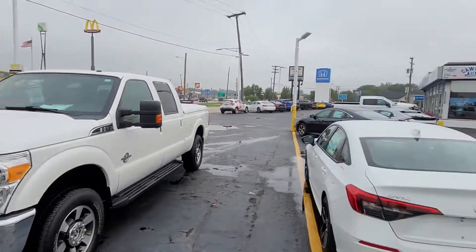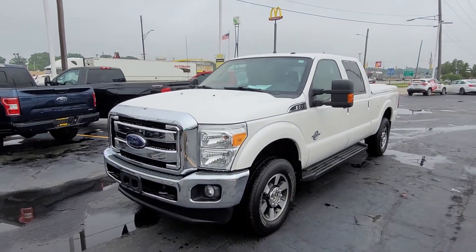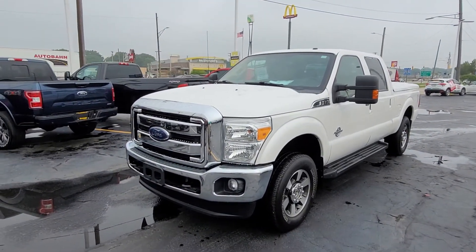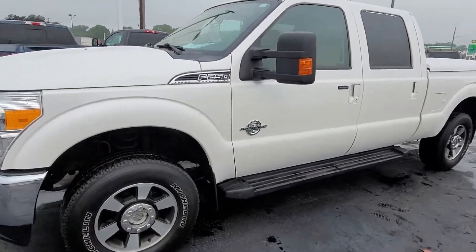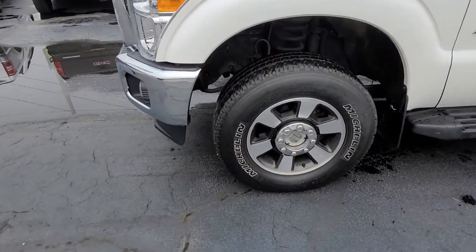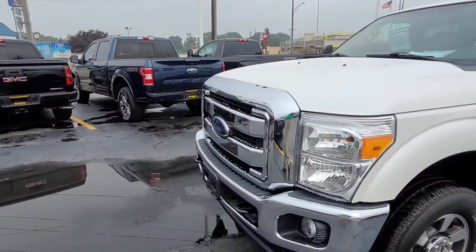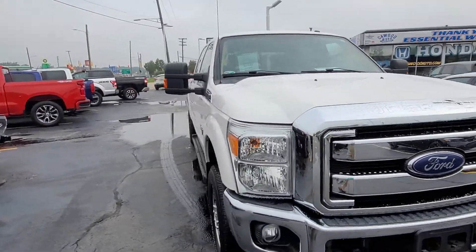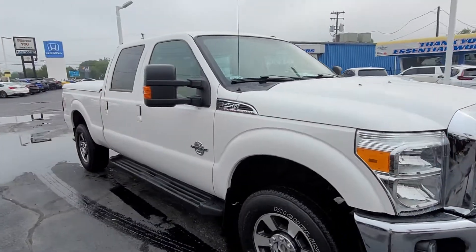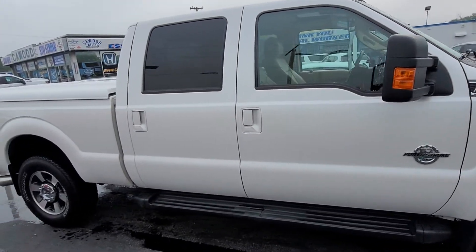Good afternoon everybody, this is Kyle at Kaywood Honda here in Port Huron, Michigan. Today I want to show you this 2015 F250. It's a Super Duty with the 6.7 liter Powerstroke V8 diesel. This is a fresh unit — it's a trade-in. One of our customers actually bought this truck from here and just upgraded.